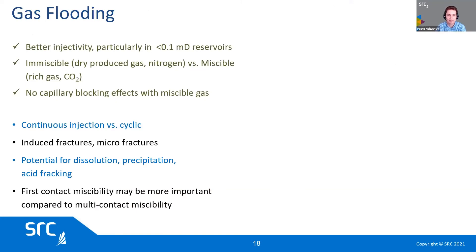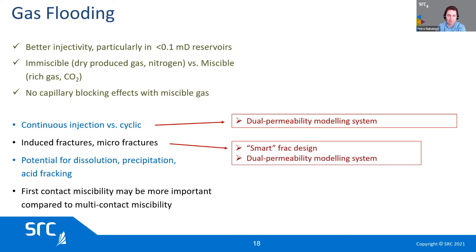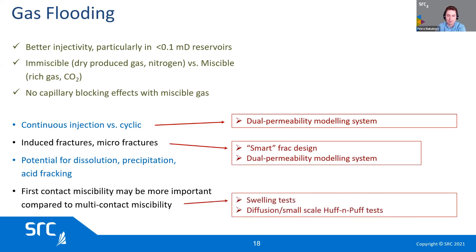For gas flooding, as mentioned, we have better injectivity. We can have immiscible or miscible gas flooding. The question is whether we do continuous or cyclic injection, and that really depends on the permeability and the fractures that exist in your formation. You have to use bigger models that incorporate fractures in order to study that. For induced microfractures, you need to understand what they are, and there are different imaging techniques that can be used. When talking about cyclic gas, you really want to discuss first contact miscibility rather than multiple contact miscibility, which is the more common concept.